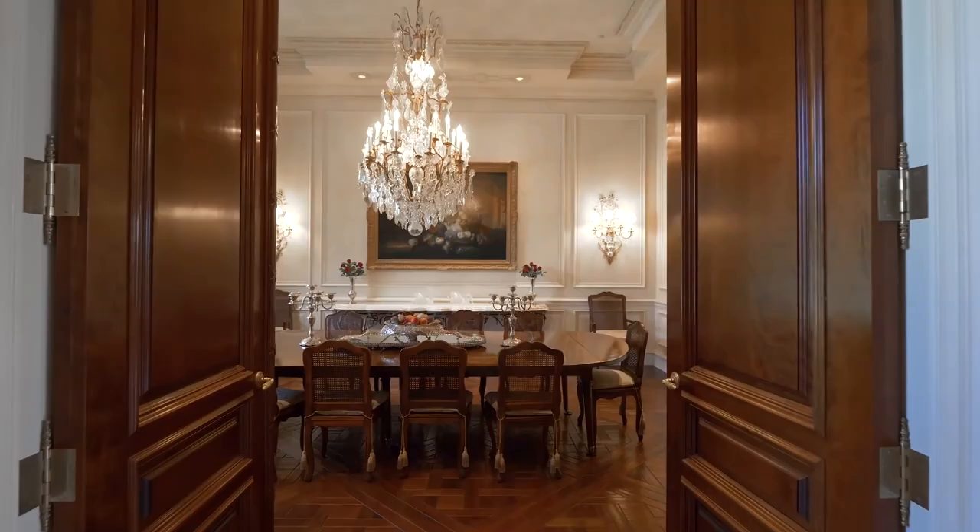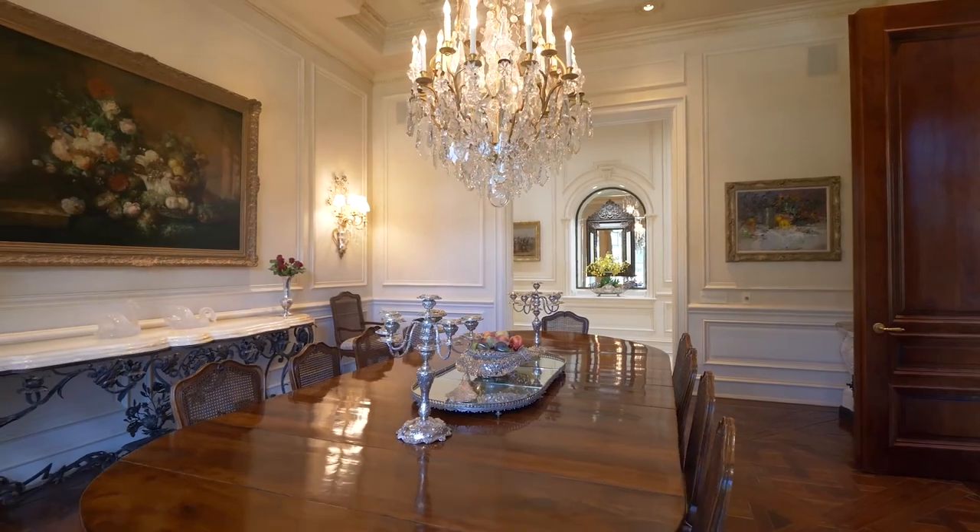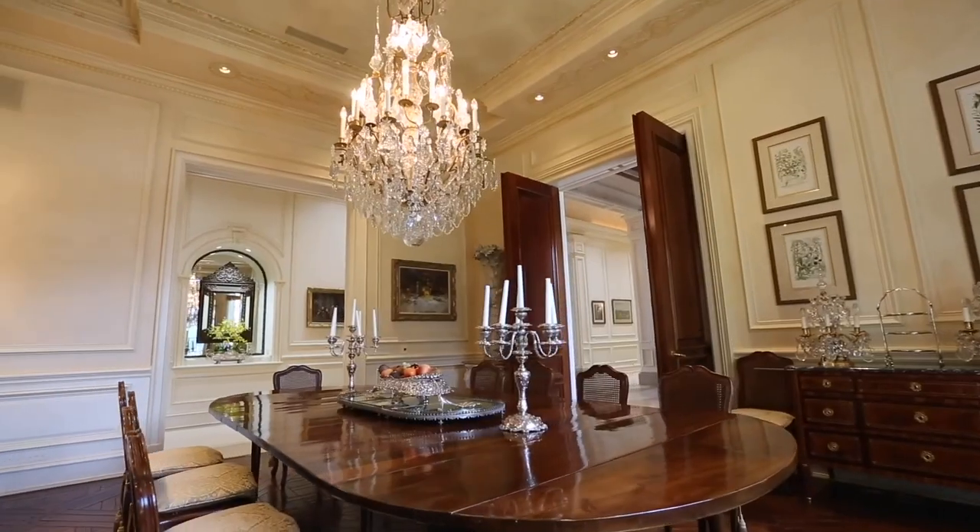A breathtaking Baccarat chandelier graces the dining room. It's a room created for large family gatherings and entertaining.